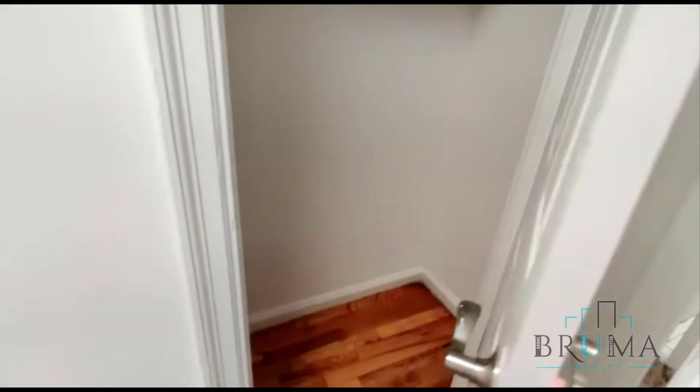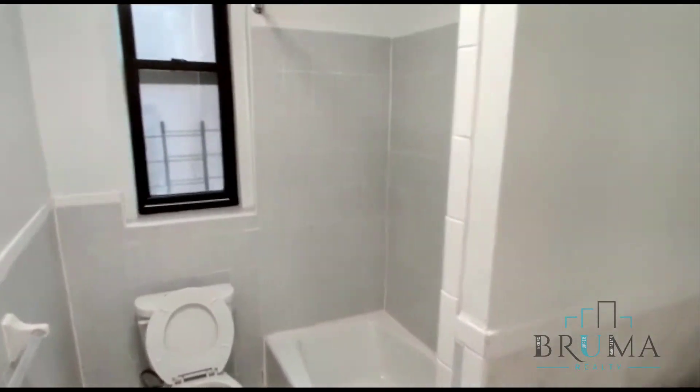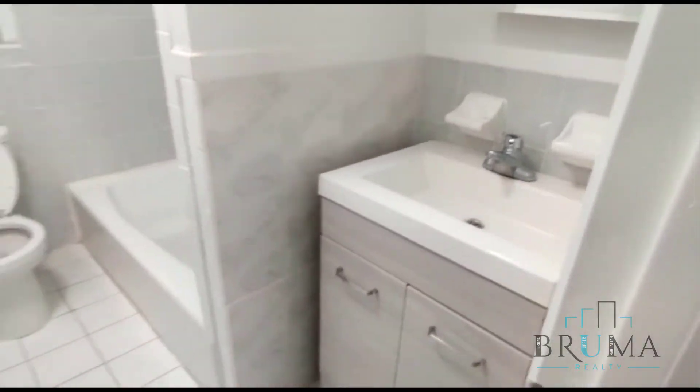Here is the fourth closet in the house. Here you have the bathroom — a very nice bathroom.